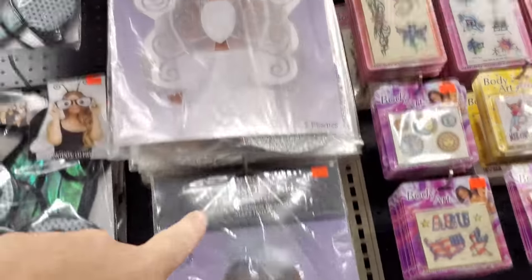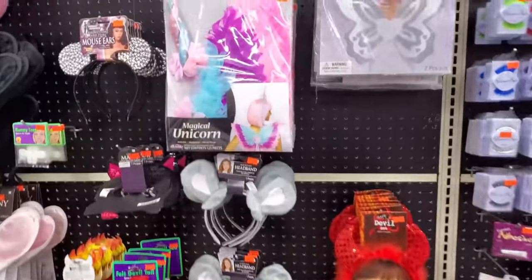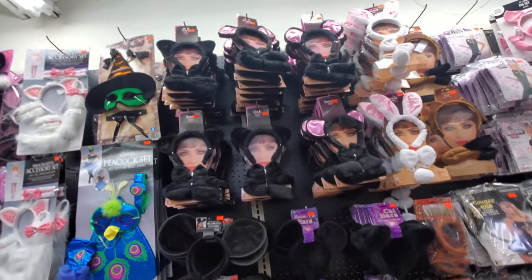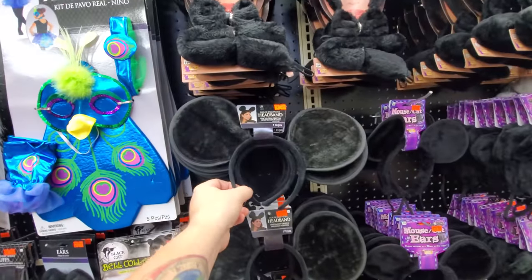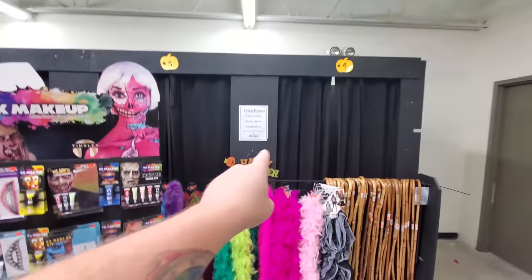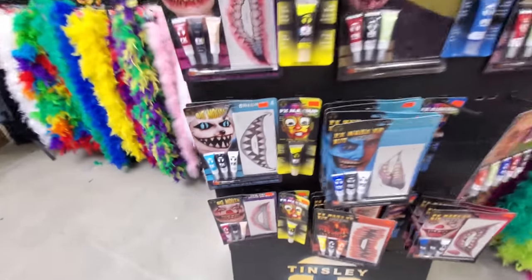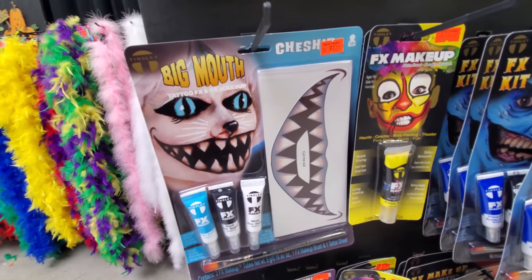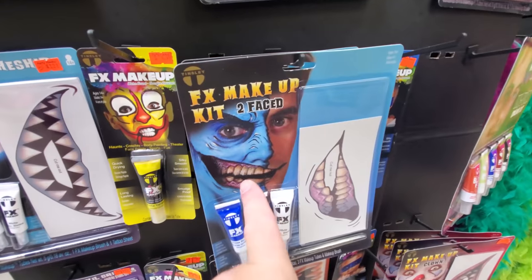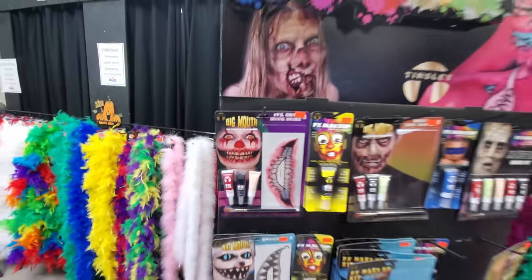There's angel wings for little kids and for adults, so you could be an angel with your kid. Magical unicorn. There's all kinds of ears - we got a dog, a bunny, a mouse, a cat. Oh look, it's like Mickey Mouse ears. Walking canes. Boas. These are the dressing rooms, but they're closed right now because of the coronavirus. Look at this - create a big mouth on your face. That looks really cool. For some reason that reminds me of the Red Hot Chili Peppers. Two-Face. And then this one too, another big mouth. I like that - it's creepy.